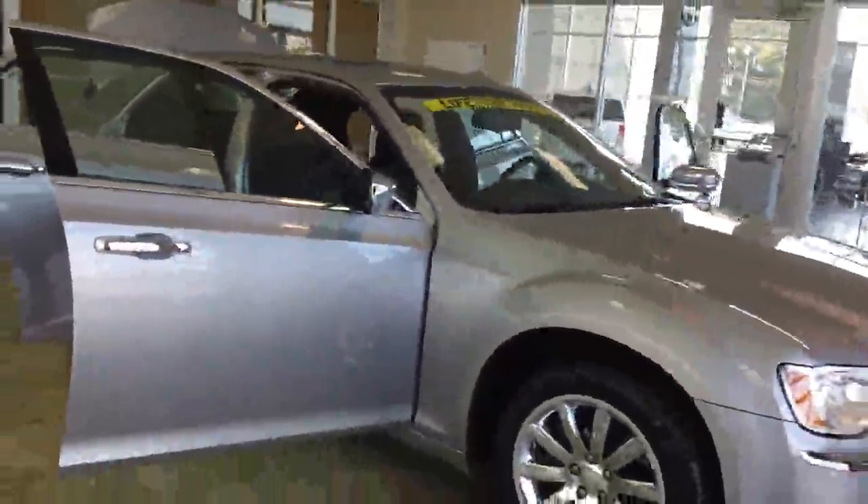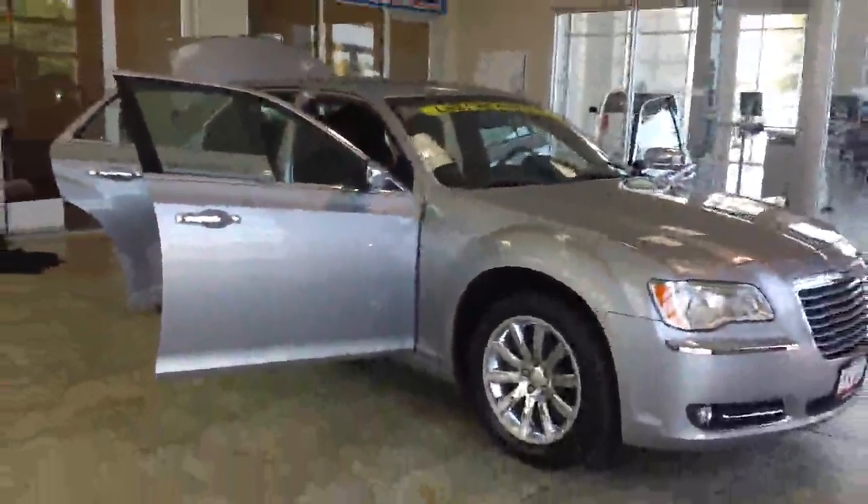Again, this is a 2011 Chrysler 300, and you can find it at Casper Chrysler Dodge and Jeep in Sandusky, Ohio.